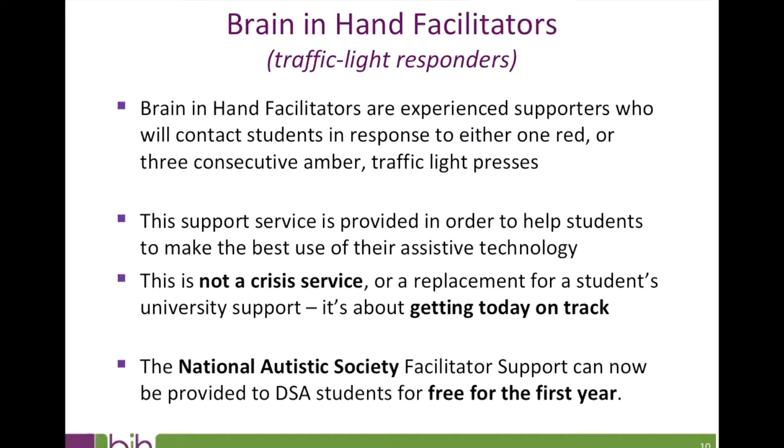We already work with the National Autistic Society to support students in work, training and educational settings, and NAS facilitator support can now be provided funded by DSA to students free for the first year of their licence. After this time — or before, if appropriate — the student can choose to be supported by the university disability or wellbeing team, a named contact or duty rota, their non-medical help organisation, a family member or carer, another support organisation, or purchase NAS facilitator support monthly or annually. Or they might disable this functionality but still record all their activity in exactly the same way.